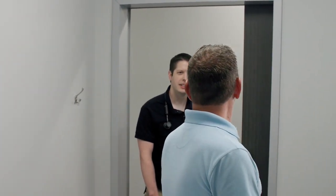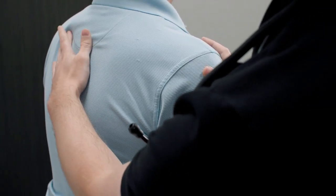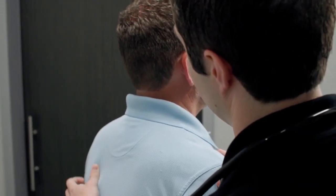Dr. Benjamin Moyer enjoys getting to know his patients, working with them for a healthier tomorrow. As a family medicine physician, he uses a variety of approaches to health care, including osteopathic manipulative treatment, something he trained for and believes in.